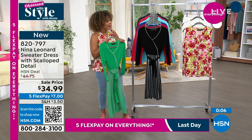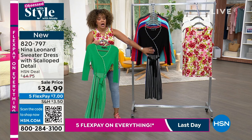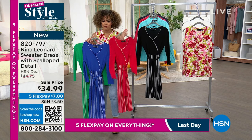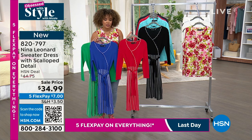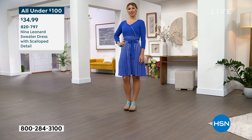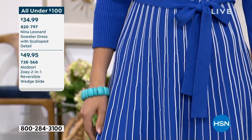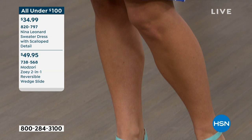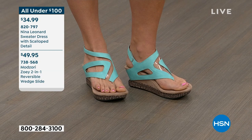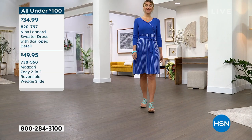Cherry is perfect if you want red but not too bright — it's a little more muted. Item number 820797. Aaron is wearing the Mod Zori wedges paired with the Nina Leonard sweater dress — this complete look is under $100. About 600 left in those wedges. The aqua flips to taupe for a nice nude color, with hook-and-loop closure. Sizing 5 to 12, whole sizes only — wider foot size up, narrow foot size down.